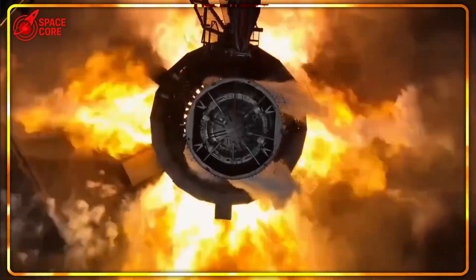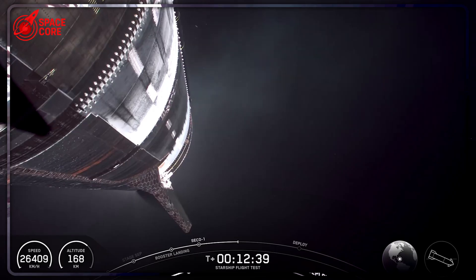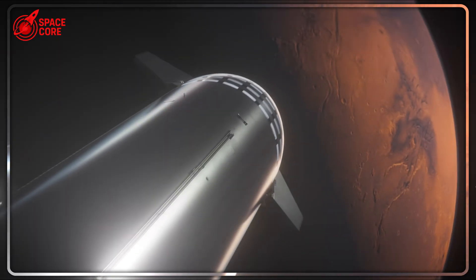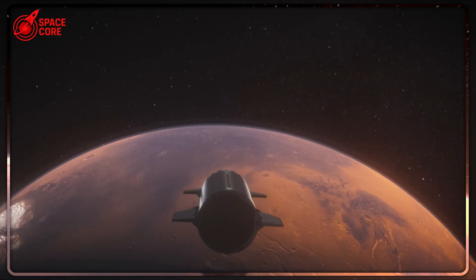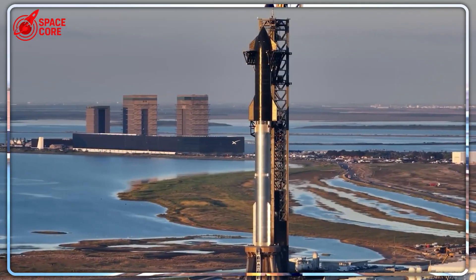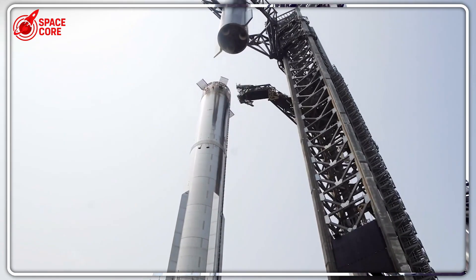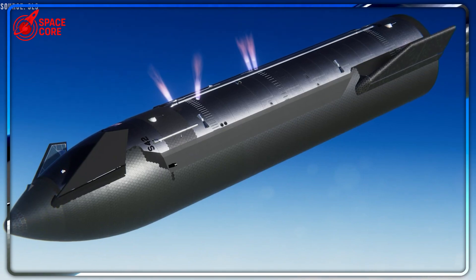Elon Musk just revealed Starship's massive thruster upgrade that could save Mars missions. The current system completely failed during Flight 9, sending the 250-ton beast tumbling out of control. Why is this new hot gas thruster upgrade five times more powerful? Most importantly, without this fix, Mars colonization is impossible — this is the difference between making it to Mars or watching billions become space junk. What exactly happened during Flight 9 that had space engineers questioning everything they thought they knew about Starship? Picture a 250-ton spacecraft hurtling through space, suddenly becoming as helpless as a leaf in the wind.